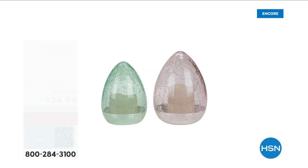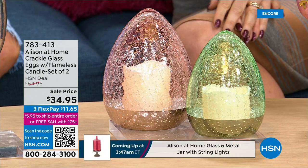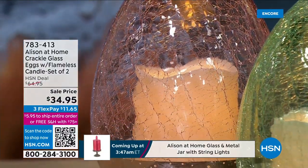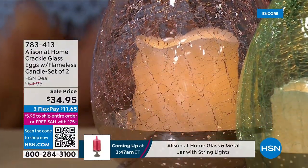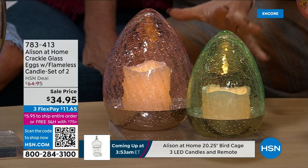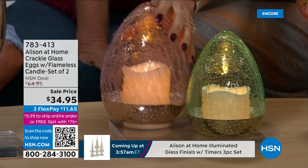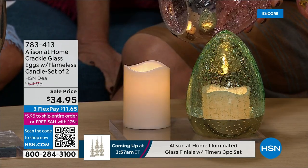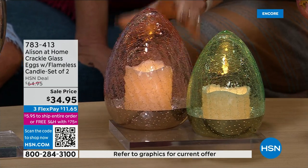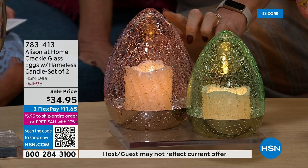These are set up all over the studio. They're like a crackled glass in the way they're styled. You're going to receive a set of two — available in either the mint or the pink. The set of two: one smaller, one a little bit larger. The larger one is about 7½ inches high, and the smaller one about 6½. They are this lovely crackled vintage glass. If I lift the lid, you can see the candle underneath. The candles have timers, which is wonderful, and a very realistic flickering light — particularly pretty showing through that mottled crackled glass.